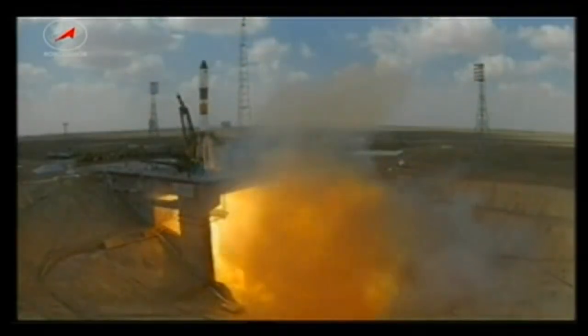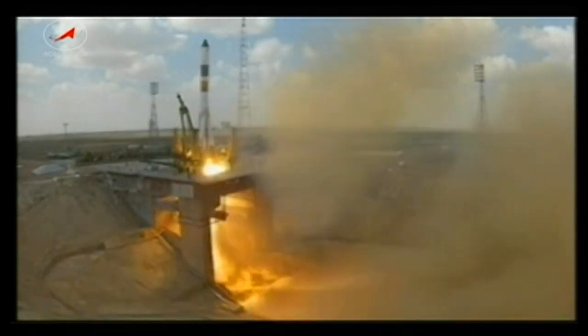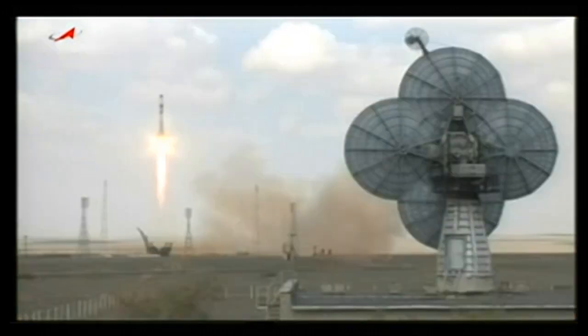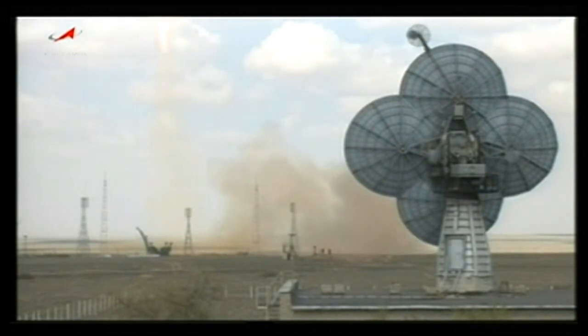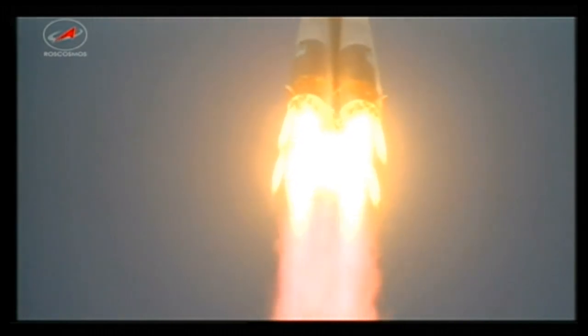A new Progress vehicle headed for the International Space Station launched this morning from the Baikonur Cosmodrome. That new Progress, Progress 51, launched on time this morning and is headed for an arrival at the station at 7:26 Houston time this Friday morning.